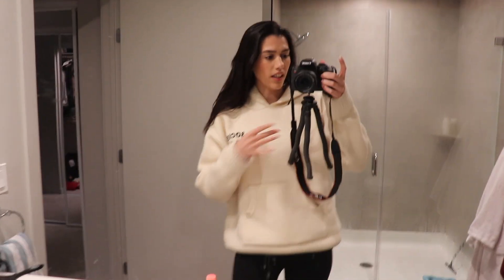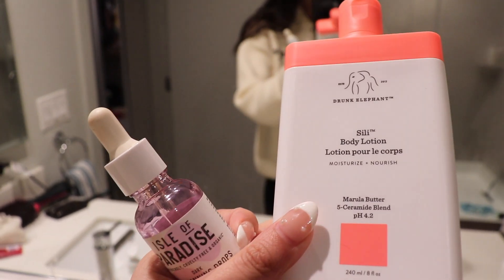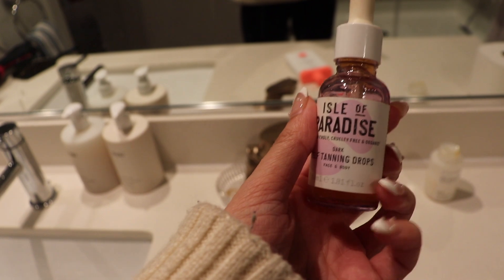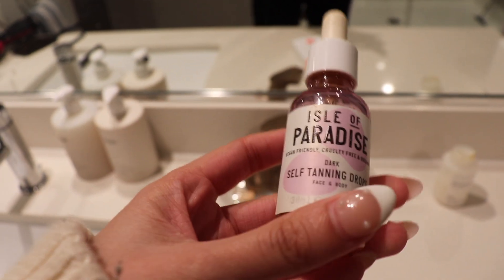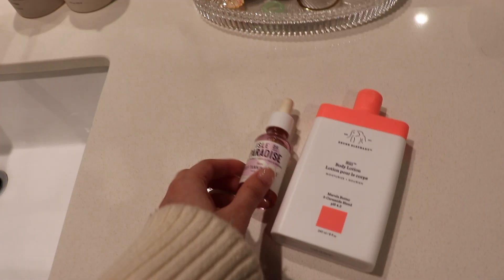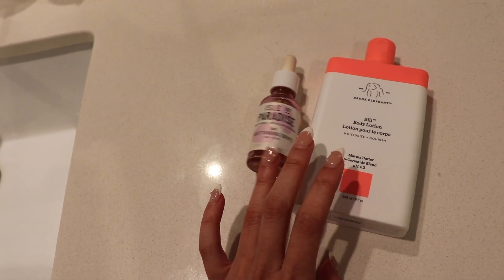I just finished self-tanning. I used the Isle of Paradise self-tanning drops with the Drunk Elephant body lotion. I put a little bit of the lotion in my hand, then two drops of the tanning drops, mix it together, and do one leg, then the other leg, one arm, the other arm, then chest to stomach, and try my best to do my back. It's a little easier than using the foam or the spray.